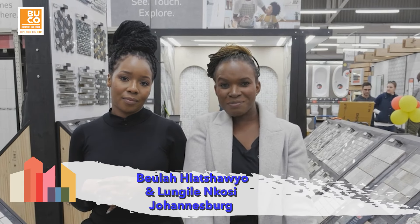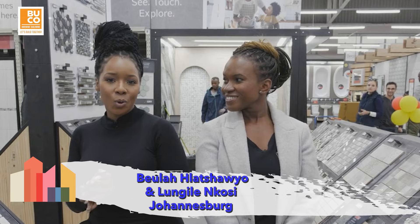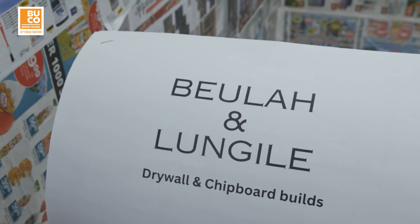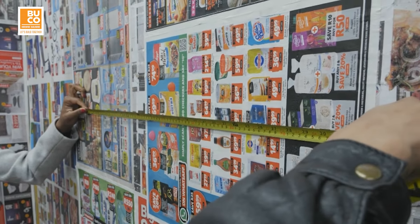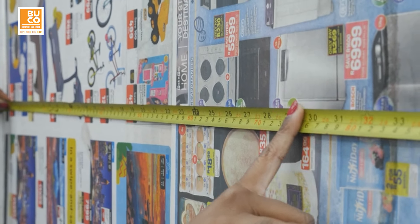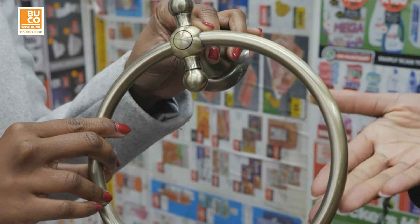Hi, my name is Bila and I'm from Johannesburg. Hi, my name is Lungle Nkosi and I am from Johannesburg. I think we will win the prize. Absolutely — why won't we? We're a dynamic duo. We're different. We bring the boldness, we bring the pizzazz, but overall we bring the luxe.